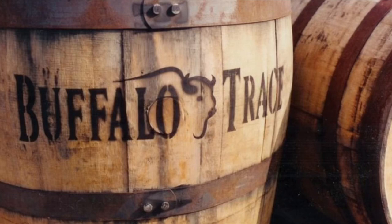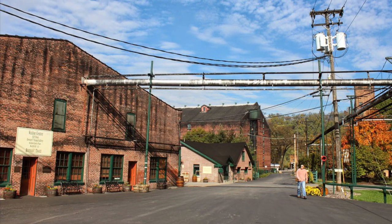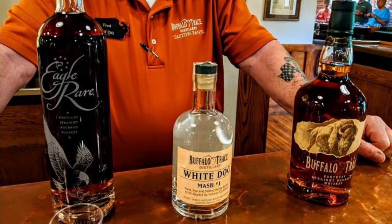Located in Frankfort, Kentucky, Buffalo Trace Distillery is a national landmark and is the oldest continuously operating distillery in the country. Many know and have heard of the distillery because of their distinguished and popular bourbon whiskey products.